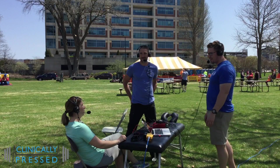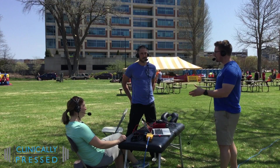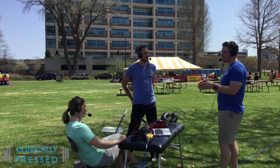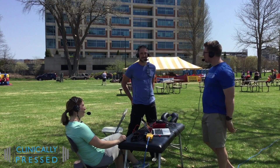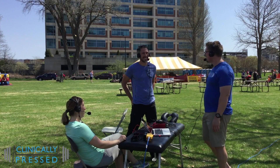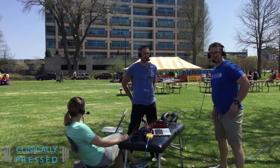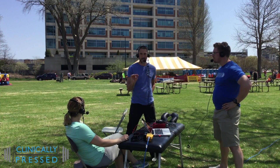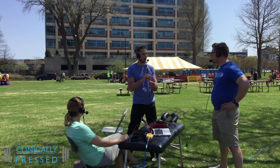That goes back to that first guy — really drilling down why that's happening and treating running not just as something we're innately good at, but as a skill, especially after you lose your innate ability when somebody puts you in a pair of shoes as a little kid. You become reliant on those things — the arch support and so on. Most shoes have a heel drop — a zero drop shoe is what you're at when barefoot, with no elevation in the heel.